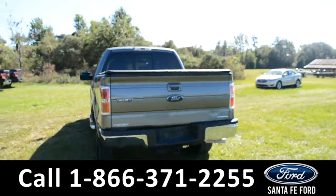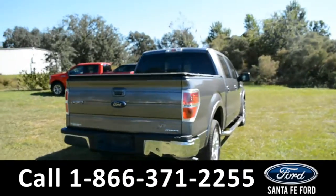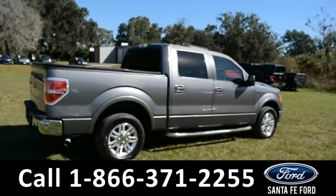For more information on this specific truck, please visit our website at SantaFeFord.com or give us a call at the number below. Now let's take a quick look at the inside.